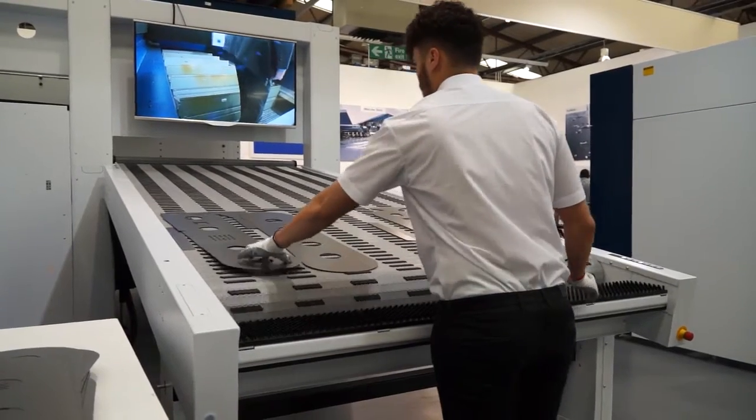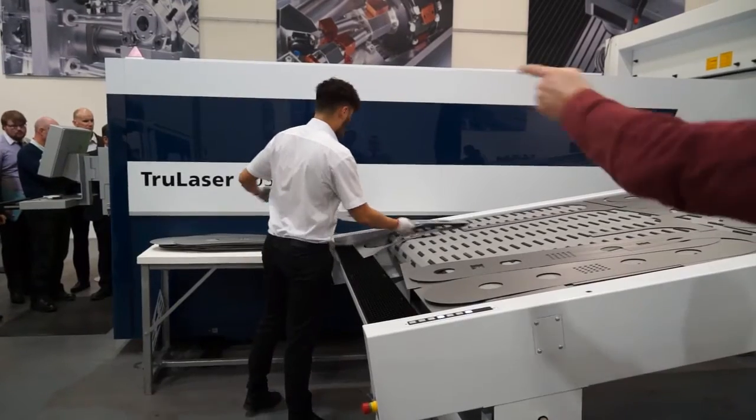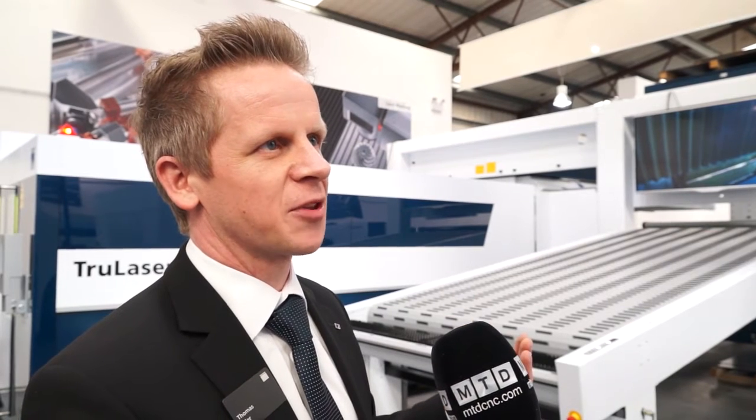The benefit for the user is the more convenient way. He can do the unloading here in a higher position, so he's doing the separating of the sheets, sheet by sheet. And the most important thing is we keep the quality of the parts high.